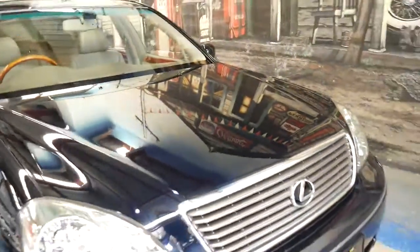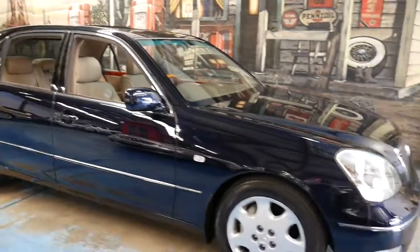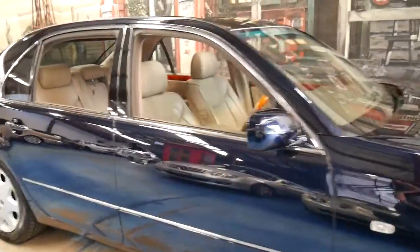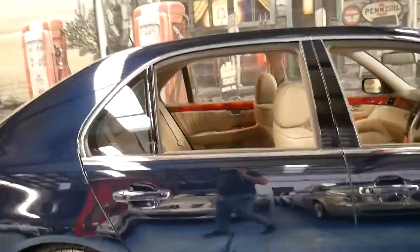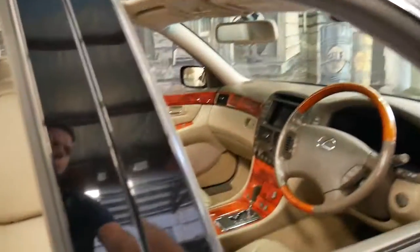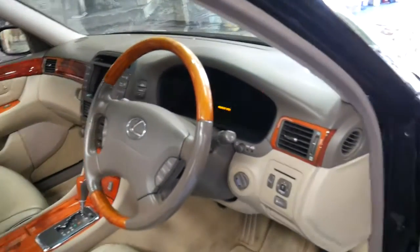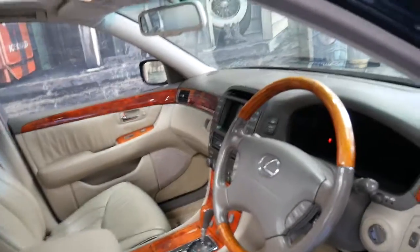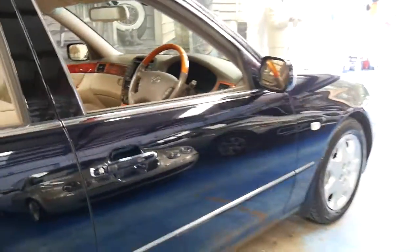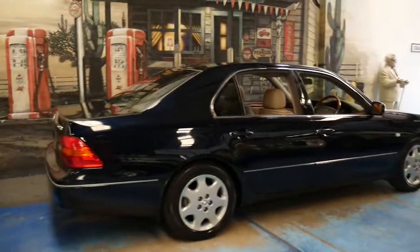They've also got an aluminium bonnet which helps with heat distribution and weight reduction. It's one of those cars I can't stop looking at — they're absolutely stunning. And I think they're incredible value for money when you consider that for under $20,000 you're getting all this luxury, power, performance, economy, safety, and absolute reliability. What more could you possibly want out of a car? It represents incredible value for money.